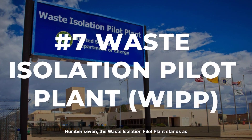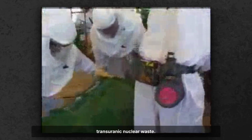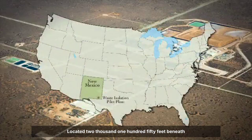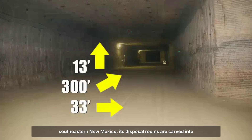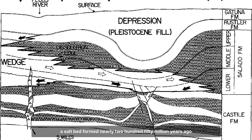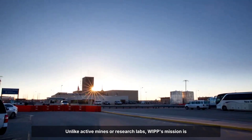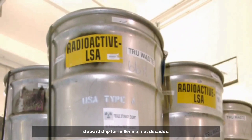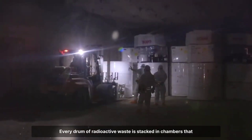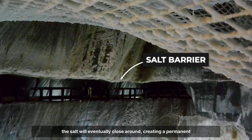Number seven: the Waste Isolation Pilot Plant stands as America's only deep geologic repository for defense-related transuranic nuclear waste. Located 2,150 feet beneath southeastern New Mexico, its disposal rooms are carved into a salt bed formed nearly 250 million years ago, an environment chosen for its unique ability to seal itself over time. Unlike active mines or research labs, WIPP's mission is stewardship for millennia, not decades. Every drum of radioactive waste is stacked in chambers that the salt will eventually close around, creating a permanent barrier.